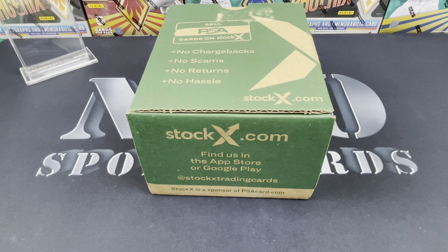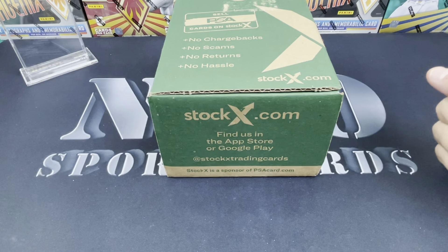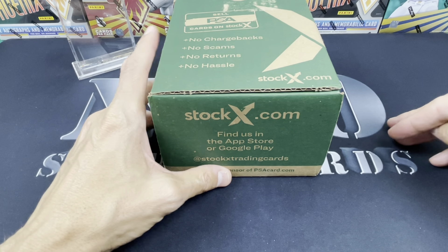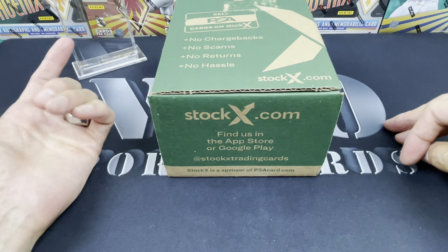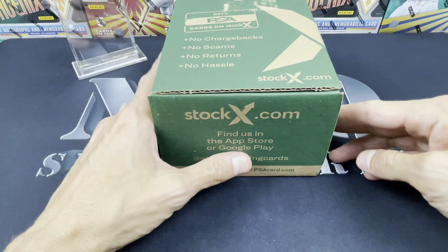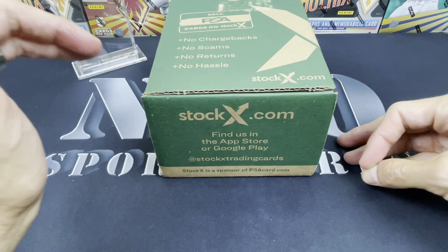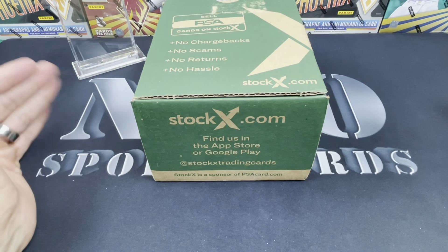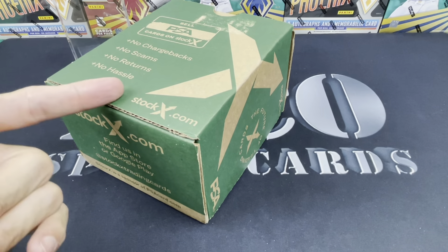What is up guys, Nico Sports Cards here coming back at you with another video. Hope everybody's having a great day out there, keeping it fun, keeping it moving. I've done one of these before — these PSA reveals — but I got a couple of them in the works. These are freaking awesome. They took forever to get back. I submitted these around October of last year, and without further ado let's rock and roll on some PSA reveals.